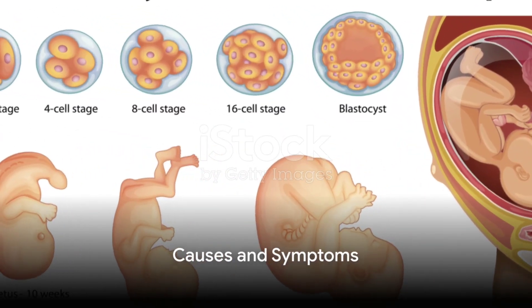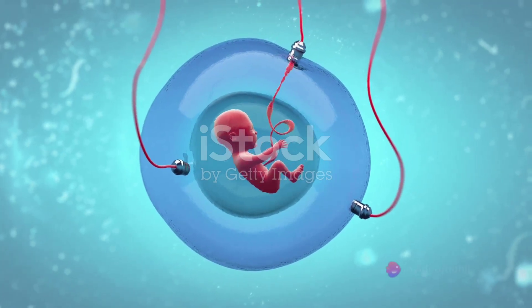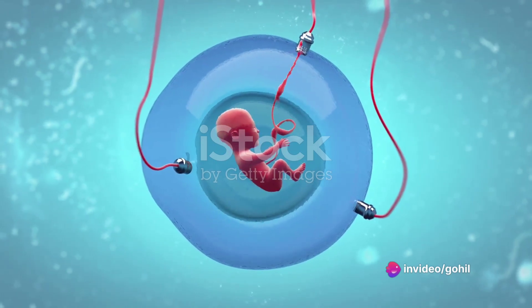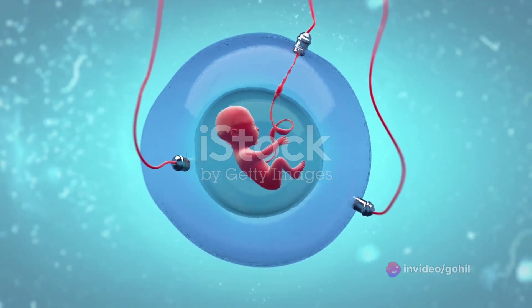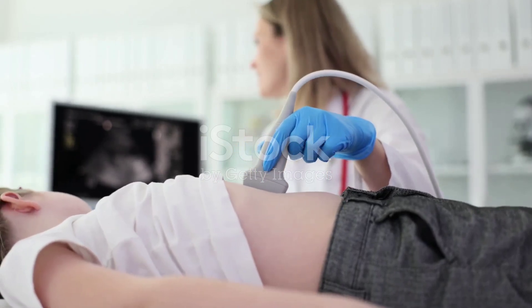The exact origin of choledochal cysts remains shrouded in mystery. However, it's generally accepted that these cysts are a result of a congenital abnormality occurring during fetal development. Genetics may also be a contributing factor. Symptoms of these cysts can be as diverse as their types and can vary based on severity.